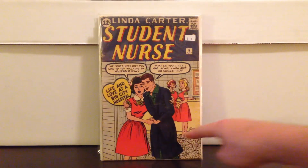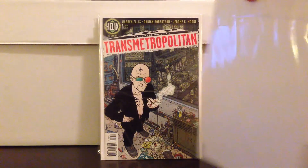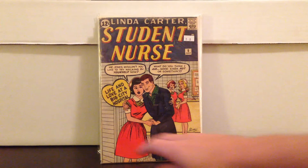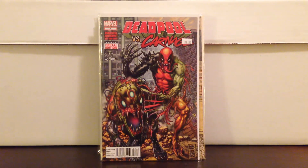Linda Carter Student Nurse number 6 — hard to find book, I paid $4.00. Had to pick up this to finish the run: Triple Carnage, paid $2.50.